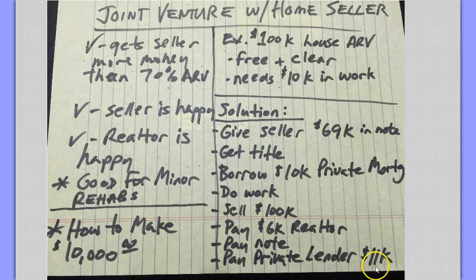Then we pay the private lender not $10,000 but $11,000. Add it up: $69,000 plus $11,000 — you're dealing with $80,000 there. Then we pay another $10,000 in realtor plus closing costs, and we're left with about $10,000. That's how you make $10,000 by doing a joint venture with the home seller.